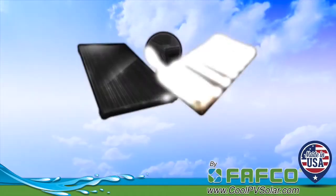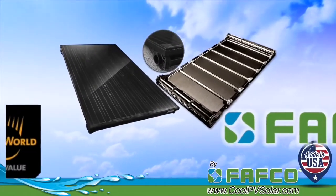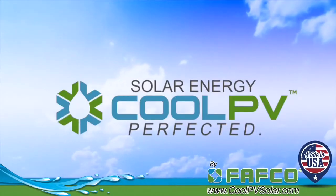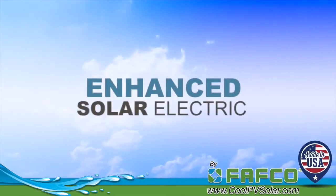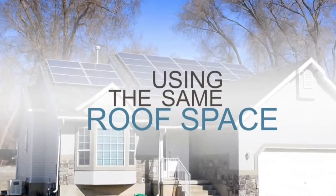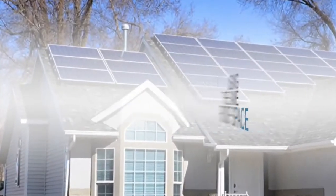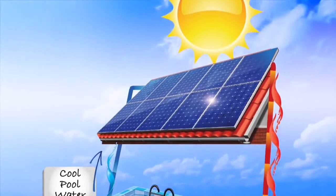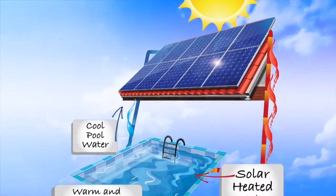Using FAFCO's state-of-the-art solar thermal technology and SolarWorld's state-of-the-art solar electric technology, CoolPV is an enhanced solar electric system that generates electricity and heats water using the same panel on the same roof space. Because the solar electric panel is cooled, it generates more electric power than a stand-alone solar electric panel.